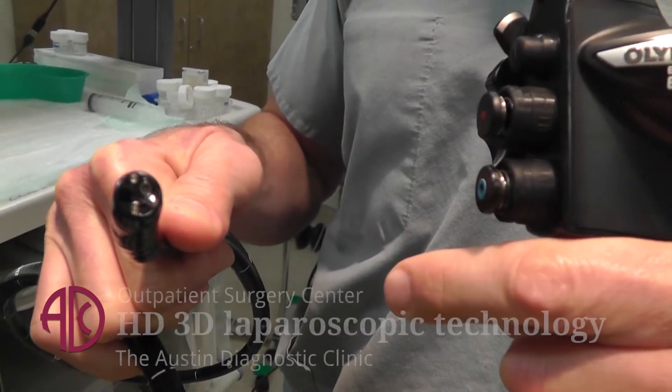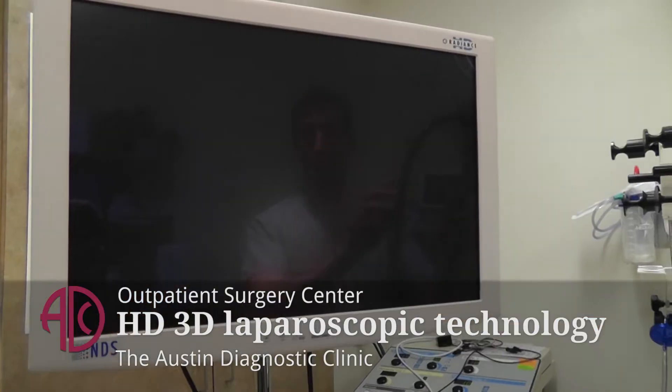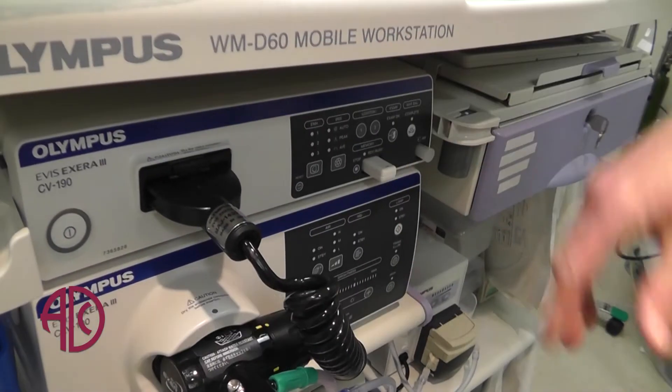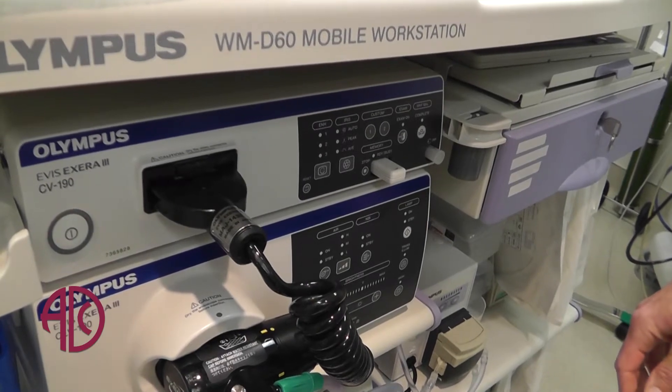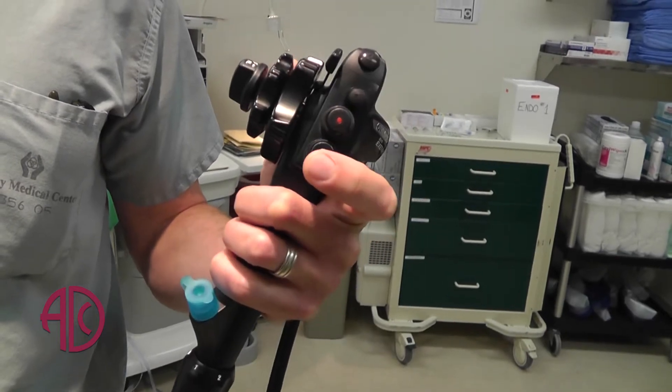I think it's going to be great for the patients. It's going to enhance their comfort, their recovery time, the ability to detect lesions earlier, to fully remove any lesions that are there. This is definitely the wave of the future. I think it's a fantastic advancement for Austin Diagnostic Clinic's Endoscopy Center.